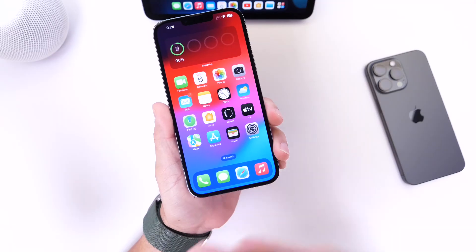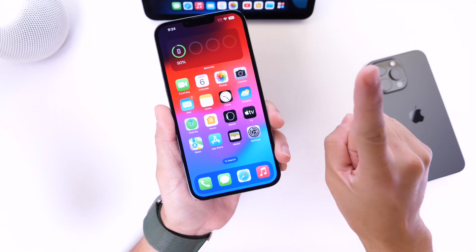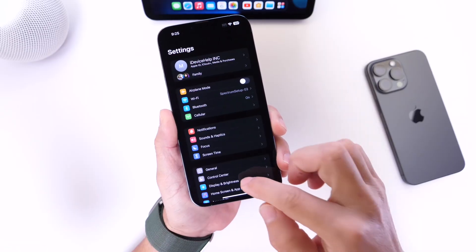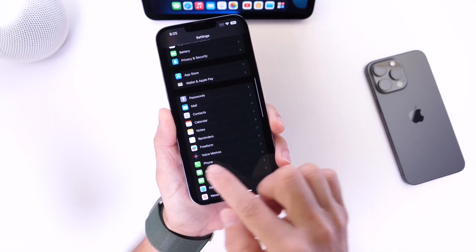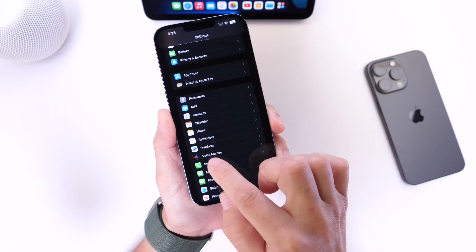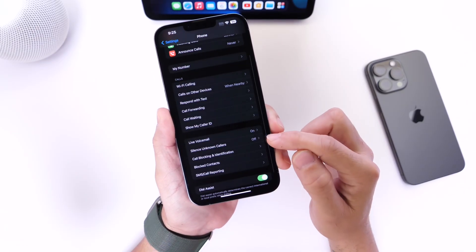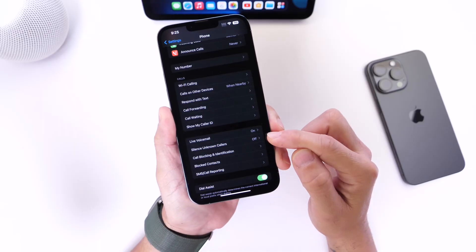The easiest way to block every single scam phone call with just one click is inside of Settings. Go into Settings on your iPhone, scroll until you find the Phone extension, click into it, and if you scroll down just a little bit you'll find this option called Silence Unknown Callers.